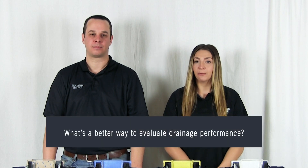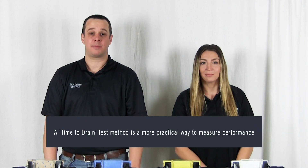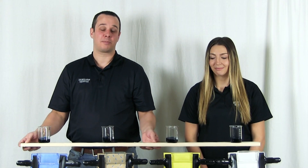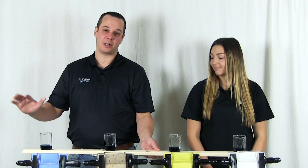So if drainage efficiency isn't the best way to evaluate long-term performance and protection, what should we be looking for instead? The ASTM standard for drainage efficiency is a great starting point. However, there are many flat house wraps and pre-weatherized sheathings that pass this test. So a more realistic standard will be looking at how quickly we can get that moisture out — a time-to-drain assembly. Today, we're going to put 50 milliliters of water into each of these assemblies and see how quickly they drain through.